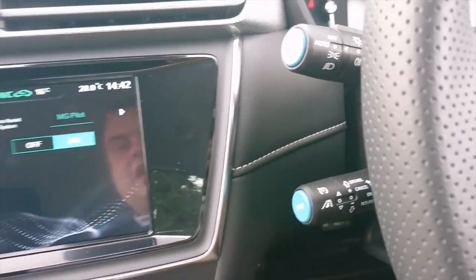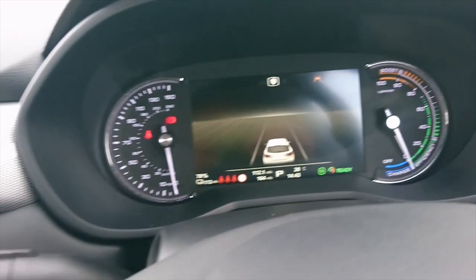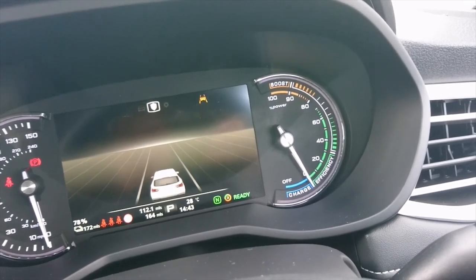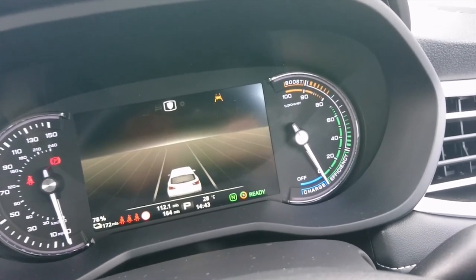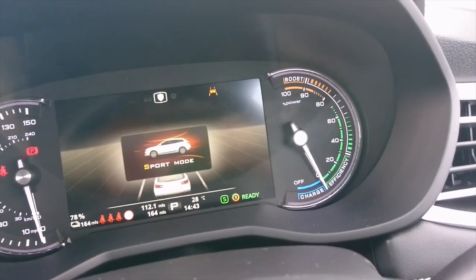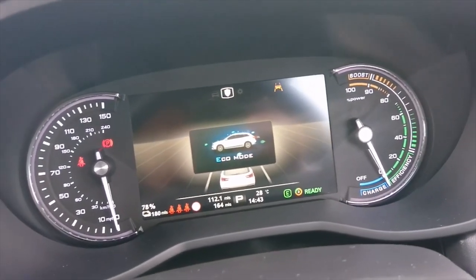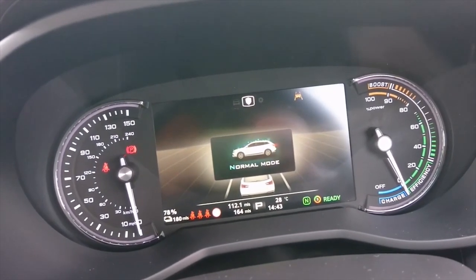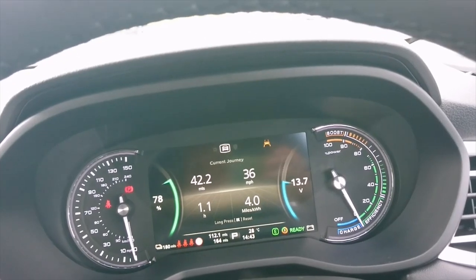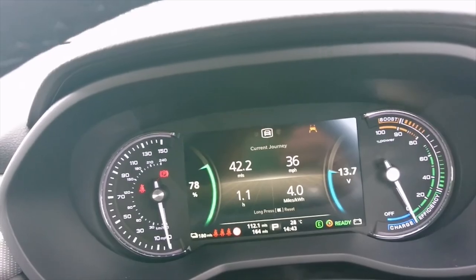You can see the blue buttons on the ends of the stalks, indicating this car has MG Pilot. On the main screen you can change the level of regen braking — we're on 78% battery. If you're at 100% battery you can't use level 3 regen. We can also change driving mode: normal, sport, or economy, giving estimated ranges of 180 miles, 172 miles, and in sport mode 164 miles. My efficiency is currently four miles per kilowatt hour — the car's only rated at 3.6, so that's very good.